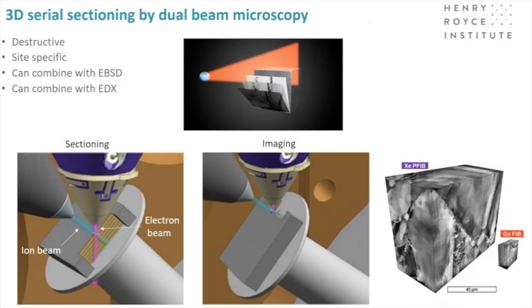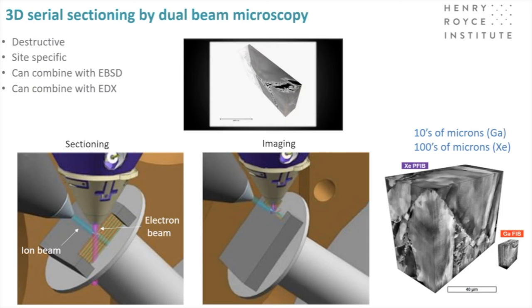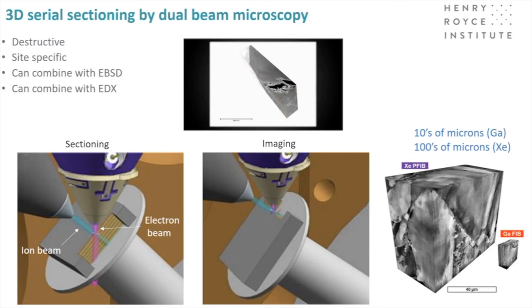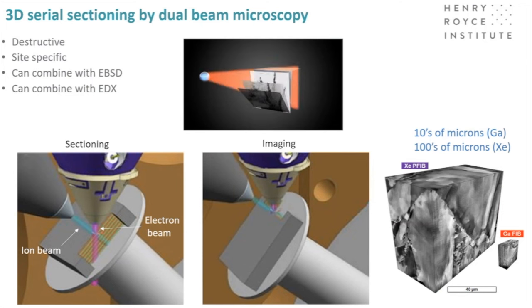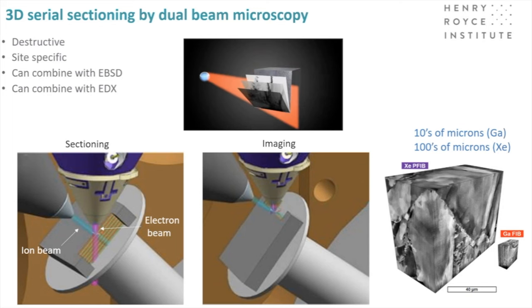When I was a student, making TEM samples with a broad ion beam was difficult — you never knew where the hole would occur. Now we have dual beam microscopes to mill away material and produce 3D images at a range of scales. With gallium FIBs we can look at regions of tens of microns, and with plasma FIBs we can image hundreds of microns by serial sectioning — just like slicing a loaf of bread to see inside.